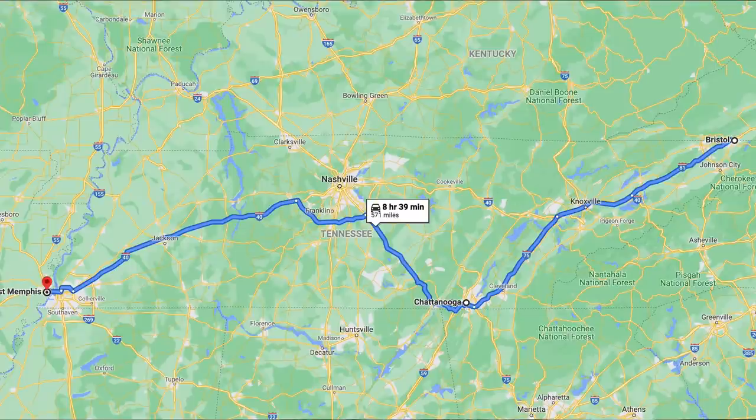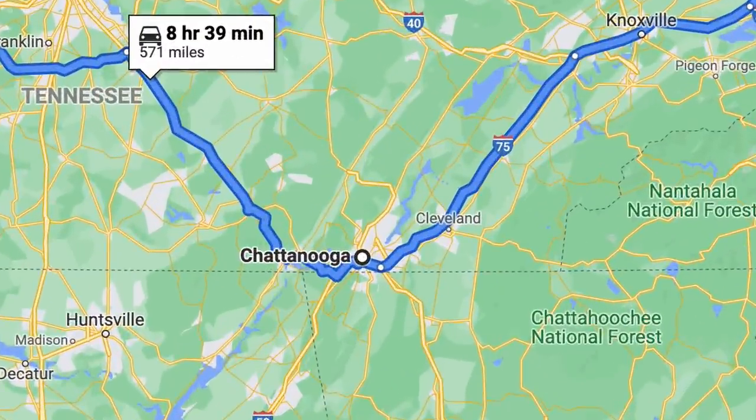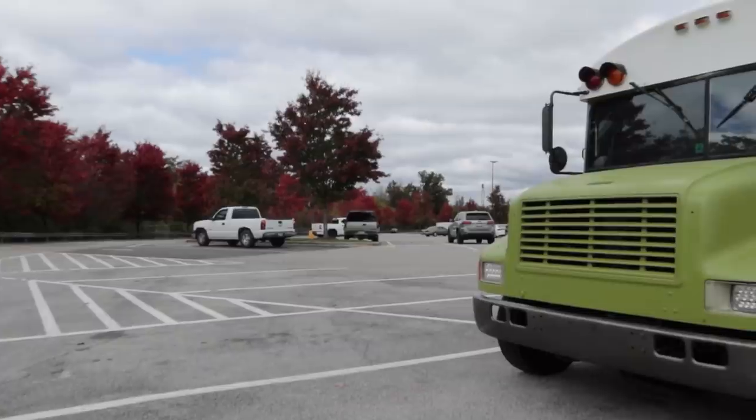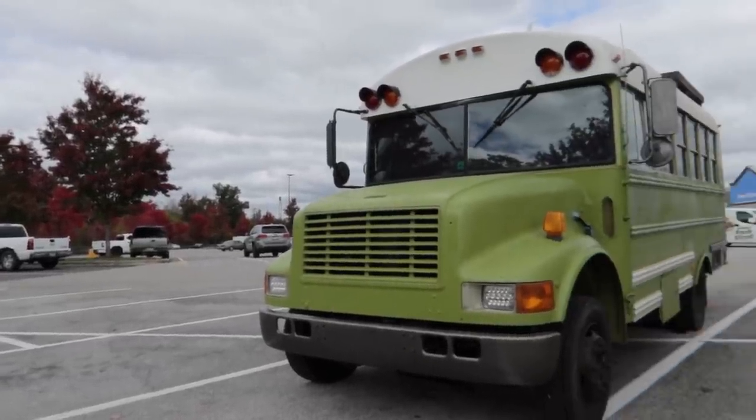That brings us to where we are right now, which is Chattanooga, and now it's time for us to start heading west. We've been at this Walmart overnight, and as soon as we pulled up yesterday, we got a very good reminder why we want to use wheel chocks. There was an RV that had crashed into a light pole - it looked like they had rolled forward from another spot. The entire windshield shattered and the whole front of the RV was totaled. It looked awful. That's a very good reminder of why we want to use wheel chocks.